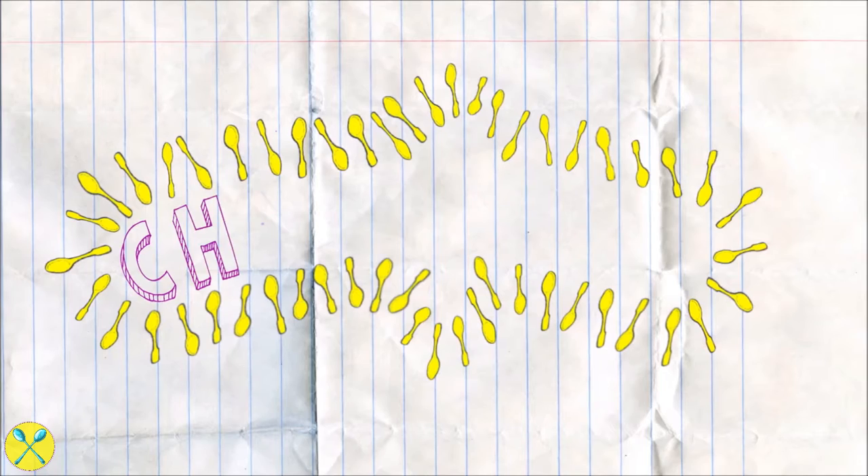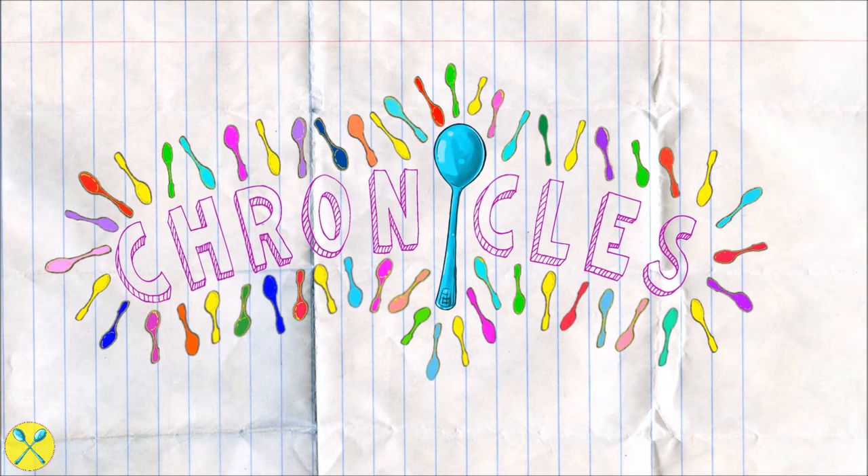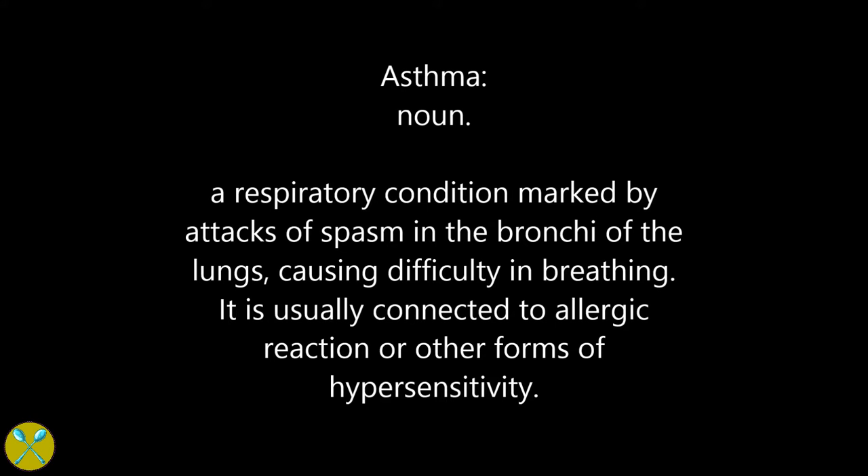Hi friends! This week I wanted to have a chat about a problem that's been plaguing me for some time: asthma. Before we get started, I just wanted to have a quick chat about the different types of medications that we use as asthmatics and also the equipment that we use to help our breathing. I find that a lot of doctors often prescribe the medications or the equipment without fully explaining how to use them.